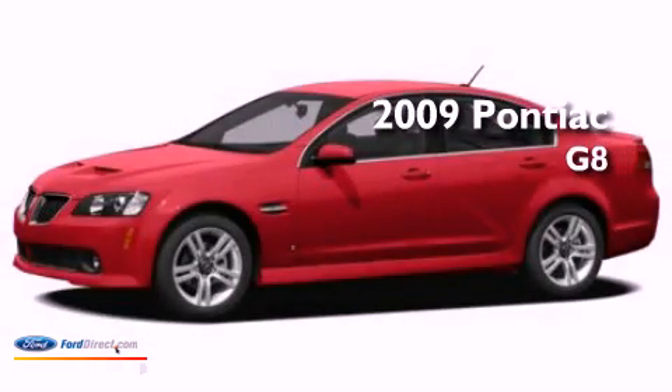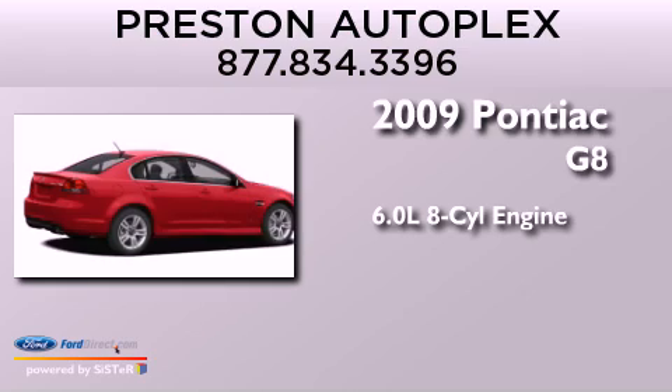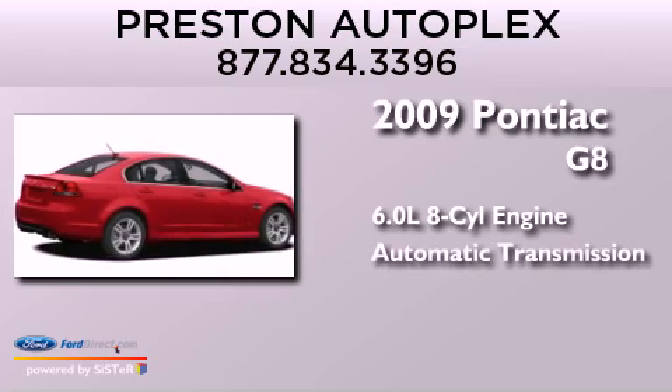This is a 2009 Pontiac G8. It features a 6.0-liter eight-cylinder engine and an automatic transmission.